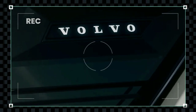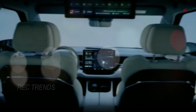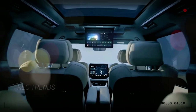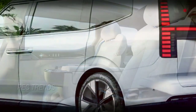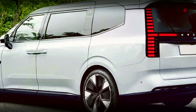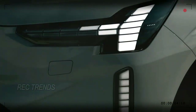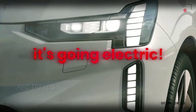Hey there, luxury car enthusiasts. Today we've got something truly intriguing to discuss. The concept of a luxury minivan might sound a bit unusual, but it's a niche that has garnered a dedicated following, especially in China. In this video, we'll dive into Volvo's entry into this unique market with the upcoming EM90. But hold on, there's a twist — this isn't your typical minivan, it's going electric.